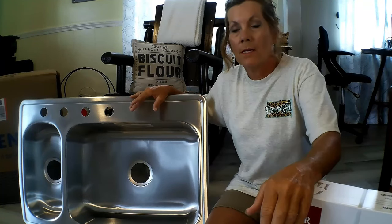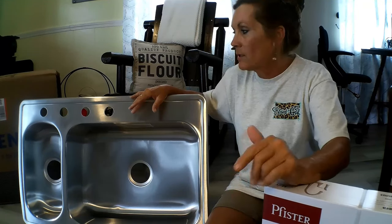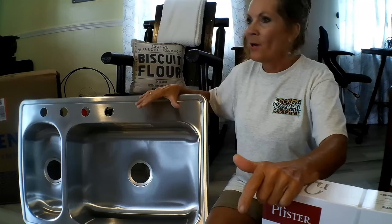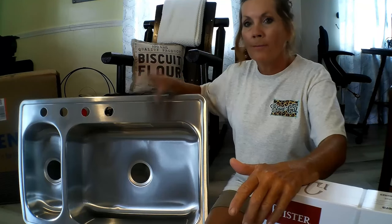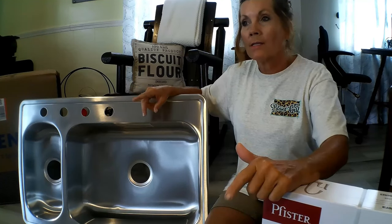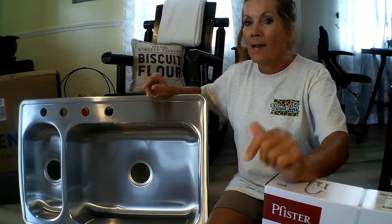I love this sink. If you're looking for a sink that you want to be functional on your homestead, this is your go-to sink. When you're canning, you've got vegetables or meat or whatever — you definitely need a functional sink. Let's go take a look at the sink I've been using that I love so much.